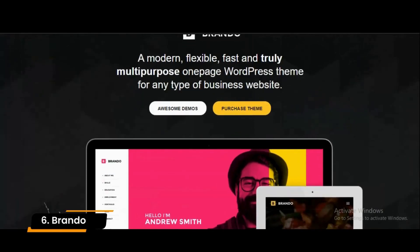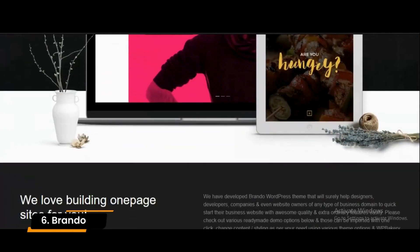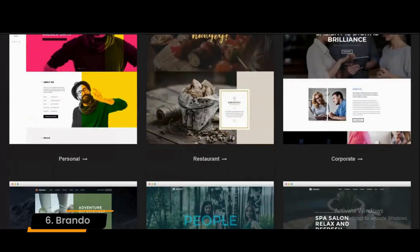Number 6: Brando. Brando WordPress theme is an excellent option if you are looking to create a portfolio website. You can import and customize these demo layouts quickly and easily without requiring coding skills.